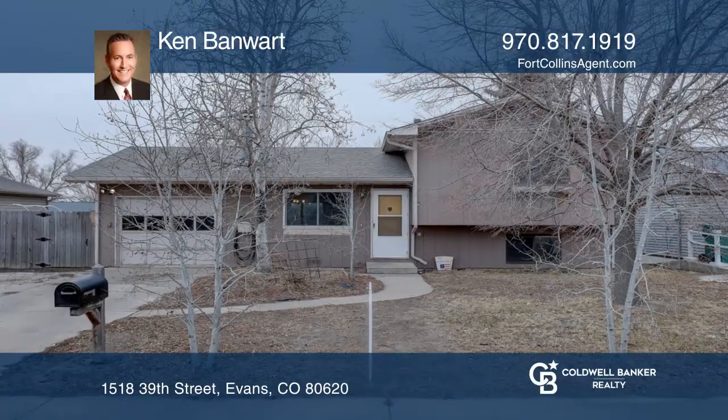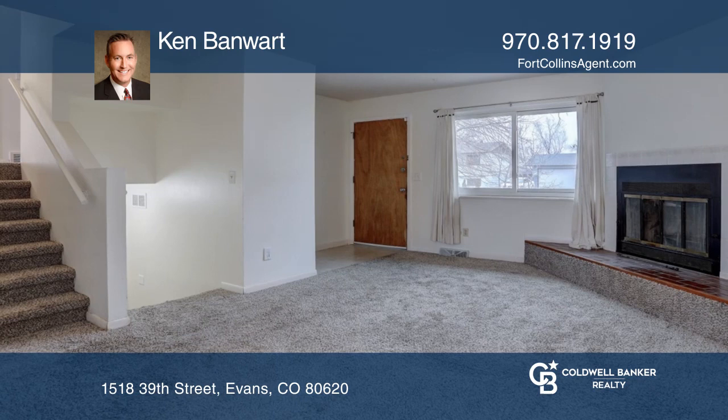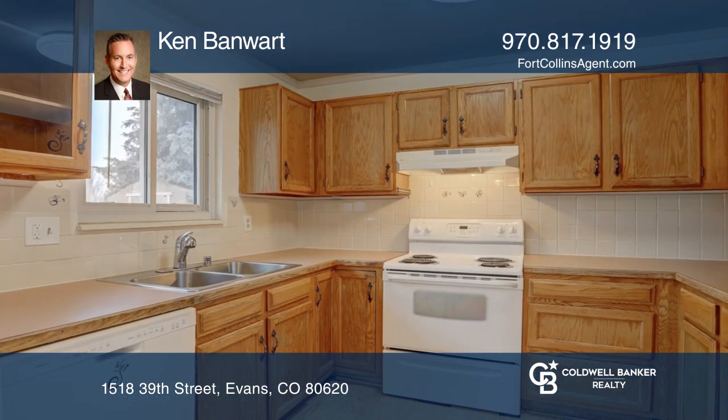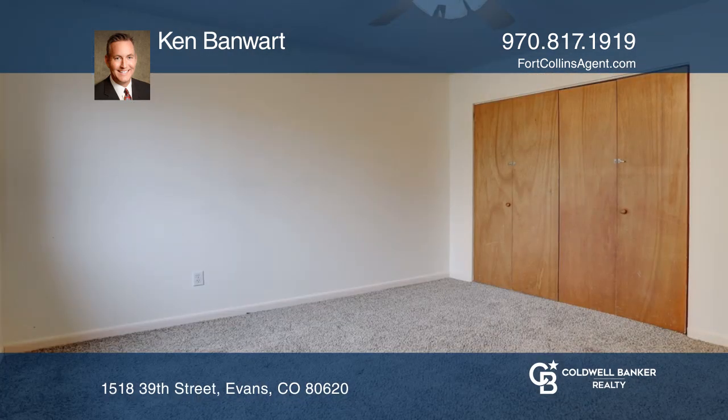This three-bedroom, two-bath, tri-level home features a new roof installed in 2017 and new carpet installed in 2019. There's a brand new refrigerator, a wood-burning fireplace, and a washer and dryer.